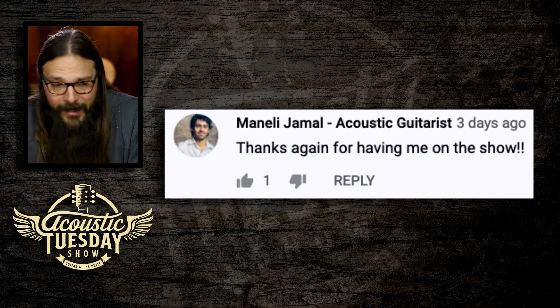Our next comment comes from Minnelli Jamal. Minnelli Jamal was featured on the Acoustic Tuesday show as an artist, submitted his answers to our three Acoustic Life questions, and he's an Acoustic Tuesday viewer. He quite simply said, 'Hey, thanks again for having me on the show.' Minnelli, thank you for making awesome music. If you have not started following Minnelli Jamal on Instagram, he's been posting some awesome performances — his compositions are truly inspiring and gorgeous, and they kind of take you away, which is what we all need right now.